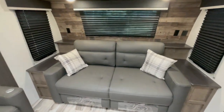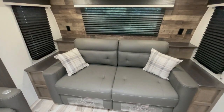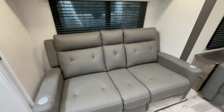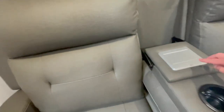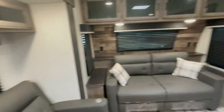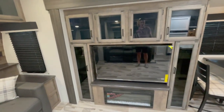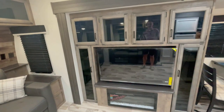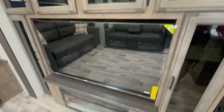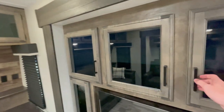It comes with a tri-fold sofa that easily converts into a bed that can comfortably sleep up to two people. It also comes with theater seating, which is reclining, heating, and massaging, with cupholders, outlets, and Bluetooth ports. Right across there is the entertainment center with a large 50-inch flat-screen TV, a 5,000 BTU fireplace, and tons of storage all around.